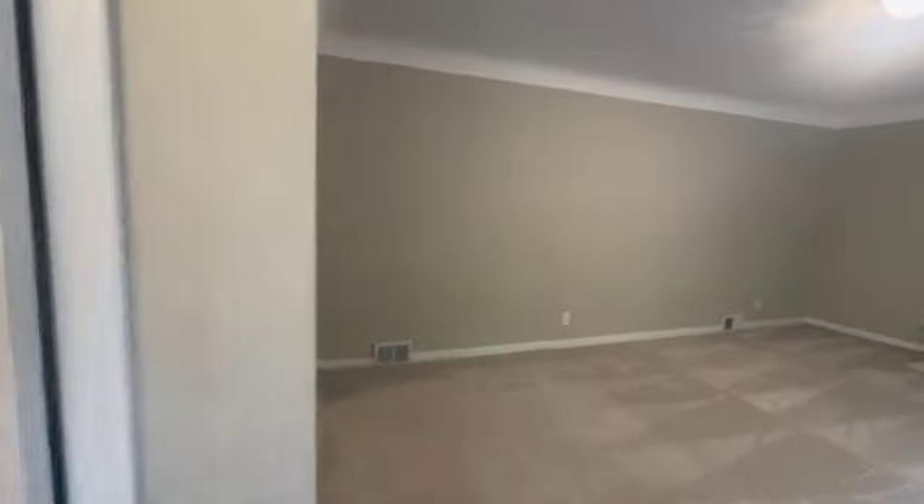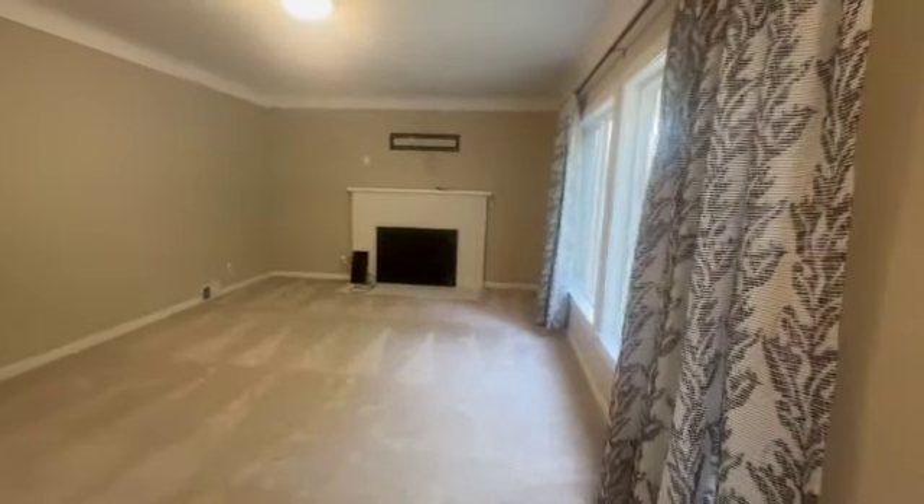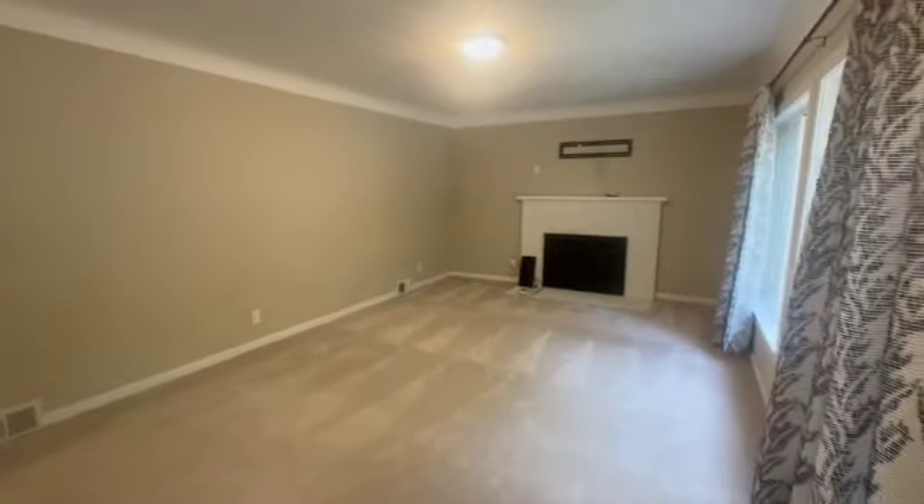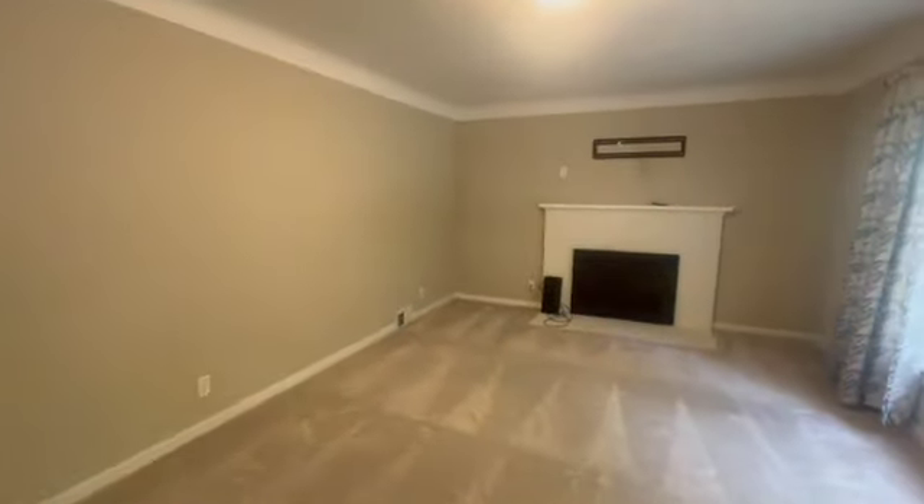Welcome home. I'm so excited to show you this beautiful single-family house. Right from the start, you've got a front closet space, and then right on into our great big living room and family room.